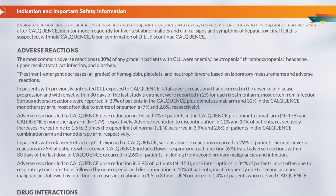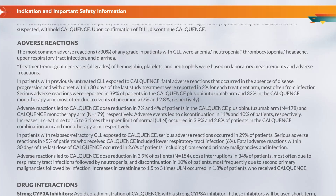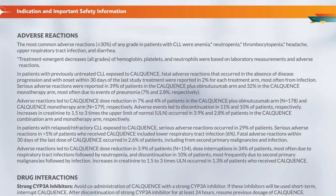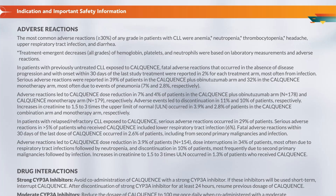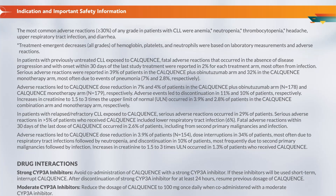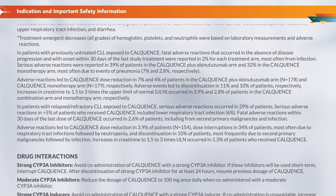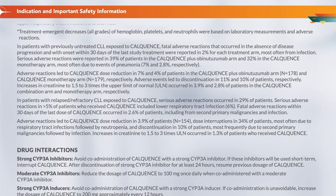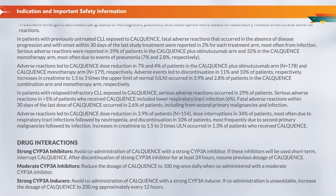Serious adverse reactions were reported in 39% of patients in the Calquence plus obinutuzumab arm and 32% in the Calquence monotherapy arm, most often due to pneumonia — 7% and 2.8% respectively. Adverse reactions led to Calquence dose reduction in 7% and 4% of patients in the combination arm (N=178) and monotherapy arm (N=179) respectively. Adverse events led to discontinuation in 11% and 10% of patients respectively. Increases in creatinine to 1.5 to 3 times the upper limit of normal occurred in 3.9% and 2.8% in the combination and monotherapy arms respectively.